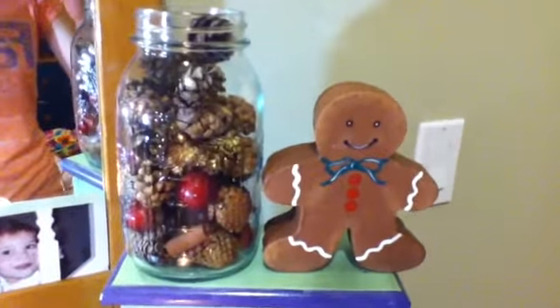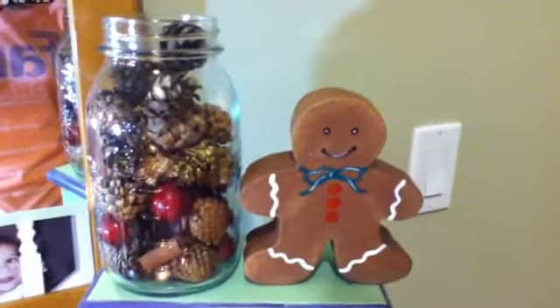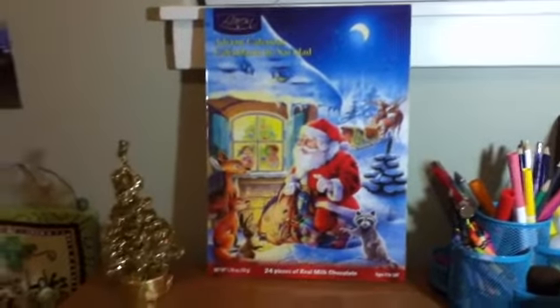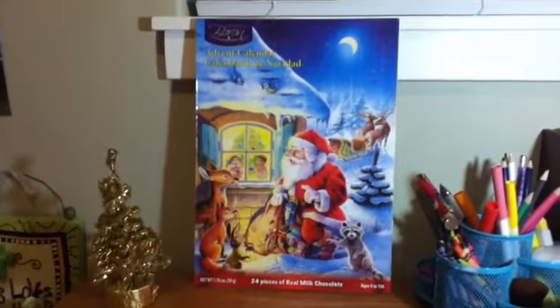On my jewelry box I added this mason jar full of pine cones and a gingerbread man.